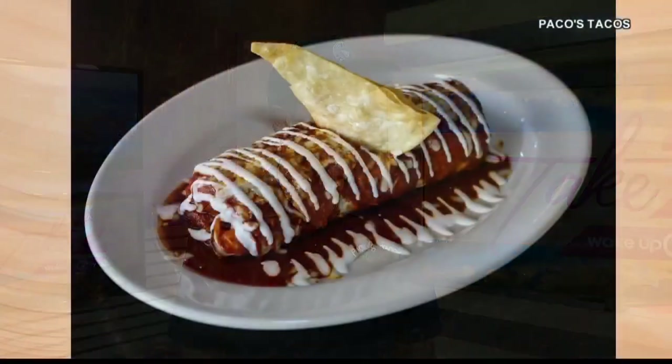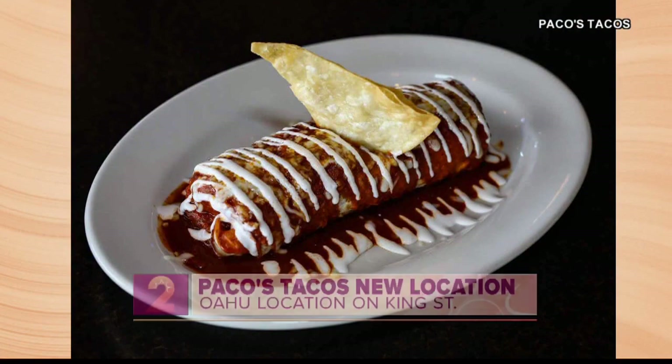Tell us all about it, because you're the first location here on Oahu, but you guys have locations across the state. We have a few locations in Kauai — four locations out there — and it's been great for us. We decided to come out here to Honolulu and let you guys also be a part of our success.